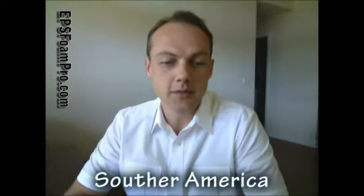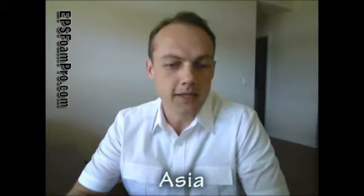You can buy that in South America, in Bolivia. You can buy it in Brazil. You can buy it in Southern Africa. Asia, of course — China has a whole bunch of different companies that make EPS manufacturing equipment. You've got South Korea. In Central Australia, there's a company that makes EPS foam manufacturing equipment, and in Southeast Australia there are two companies that I know of.